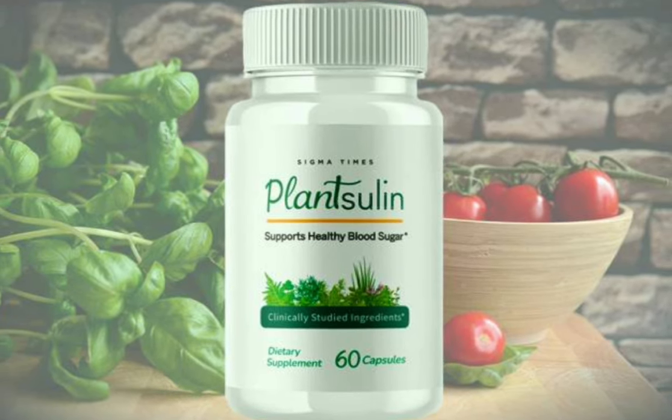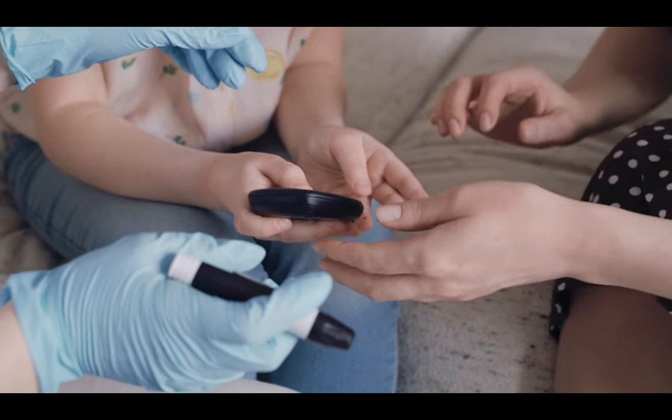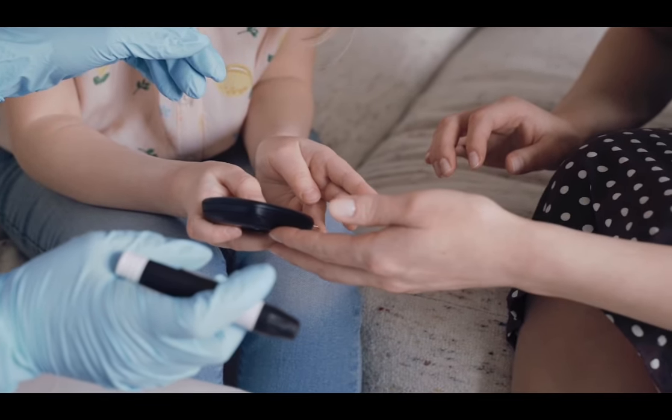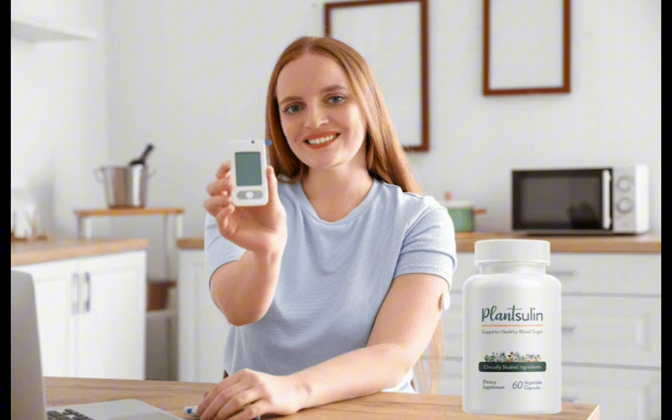So yes, you can trust this product. There are many people having great results with Plancelin and you can have results as well. However, you need to keep in mind that each body will react in a unique way. I'm telling you this so that you are realistic about your treatment and expectations.